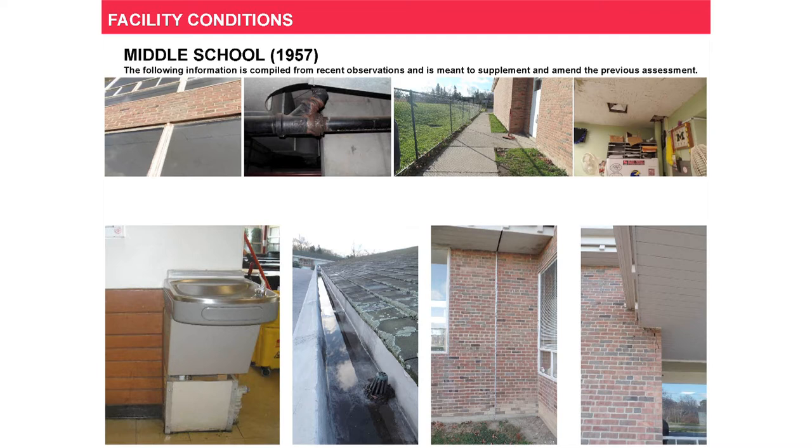This is the example of the middle school. There are a lot of issues — even though the middle school is a newer building, there are a lot of exterior envelope issues. The way we sort of look at things is, as a starting point, we want to make sure the buildings are warm, safe, and dry. We want to make sure that the roof isn't leaking, that there's proper ventilation, that the windows work properly. These are just the basic things we would have in our own homes, and we want to make sure we have those for the school buildings.